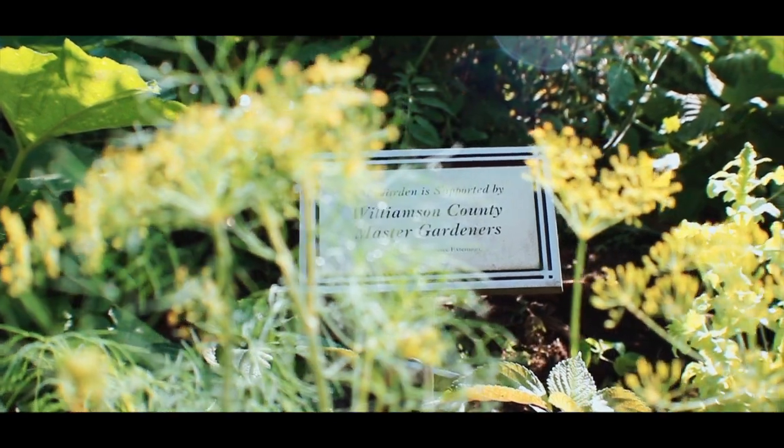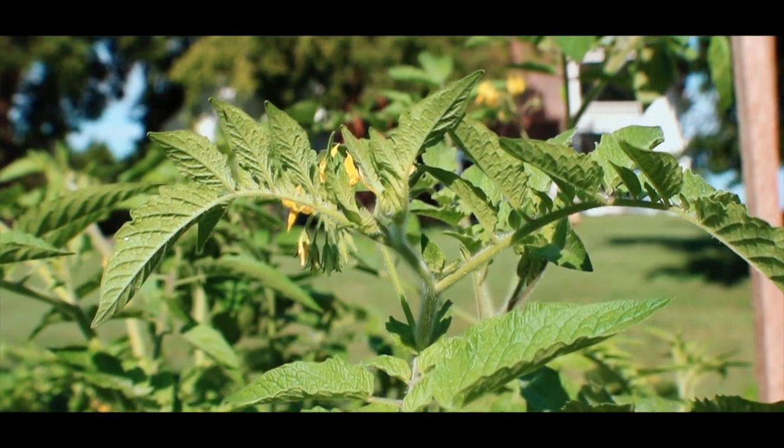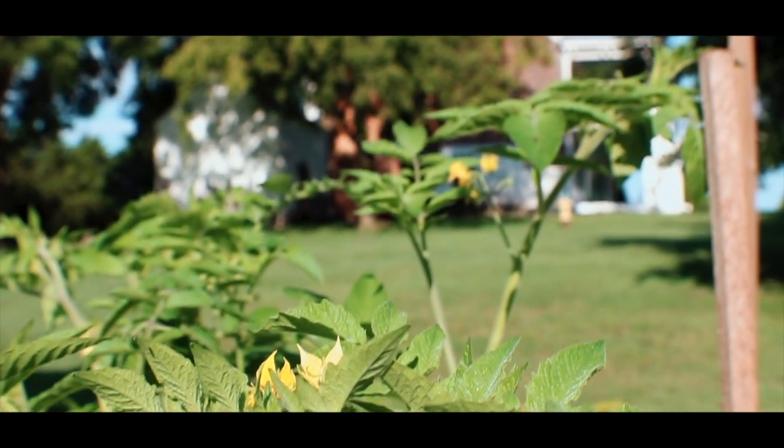Volunteers from the Williamson County Master Gardeners Association dedicate their time and energy to care for all three gardens we enjoy today.